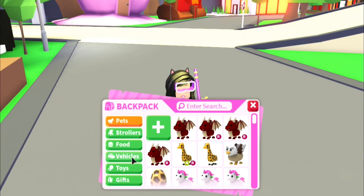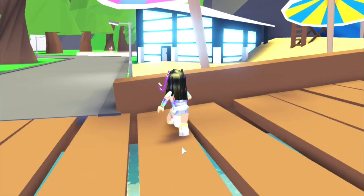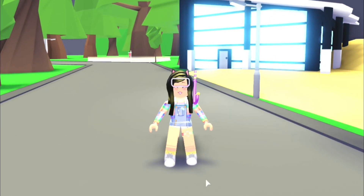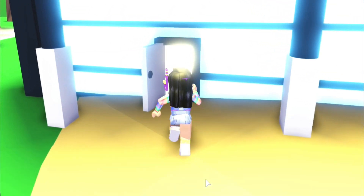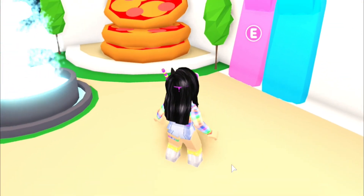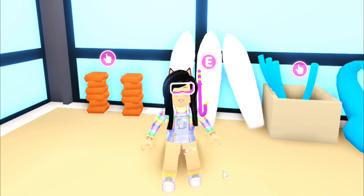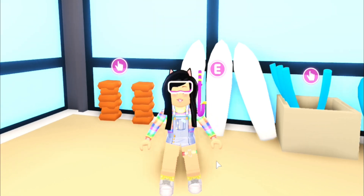We're going to pull out something to get us there a little bit quicker. I do have all of the pool accessories and I currently have a little bit of a giveaway going on, so if you missed that video definitely check it out — it's how to get every pool toy for free in Adopt Me. Make sure to check that video out to see how you can have a chance at getting every single one of these.